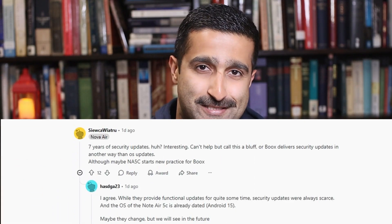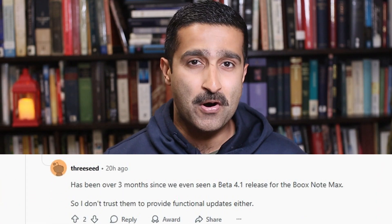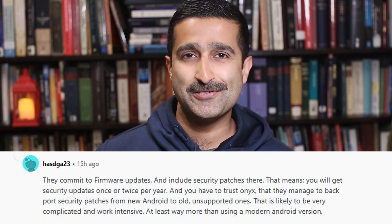But not everyone is convinced. Some users are skeptical — can Boox really deliver on this long-term promise? One user pointed out that even newer models like the Note Max have faced delays of over three months for major software updates. Others question how Boox will backport security patches from future Android versions to older ones, a task which is very complicated and very work-intensive.